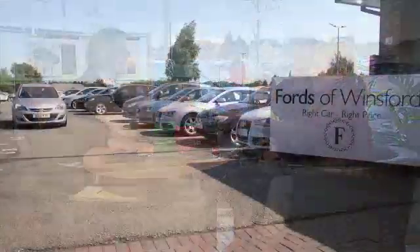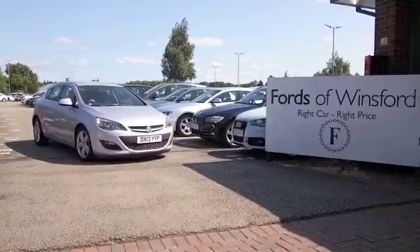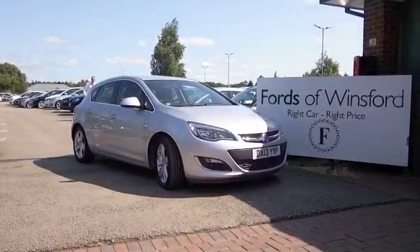You can ring and reserve for up to 48 hours — there's no deposit and no obligation. Bring your licence with you and you can have a test drive and discover this great car for yourself at Fords of Winsford.